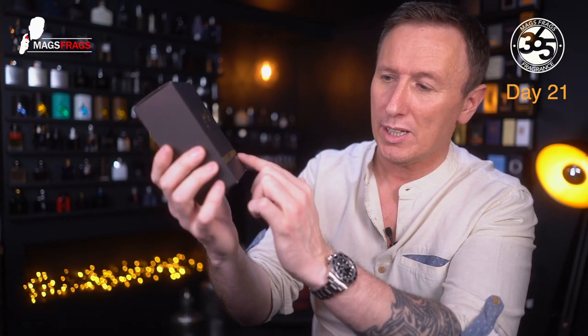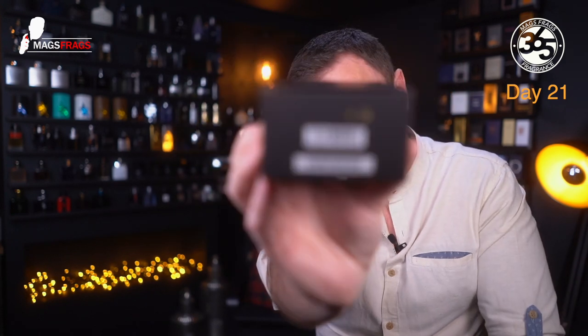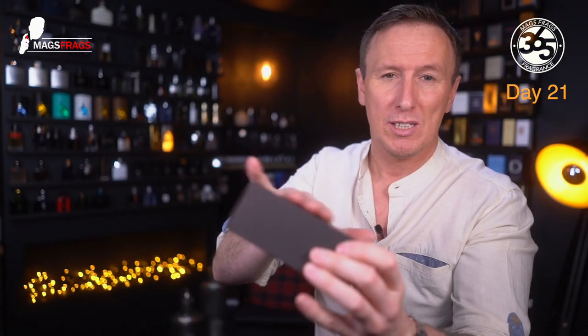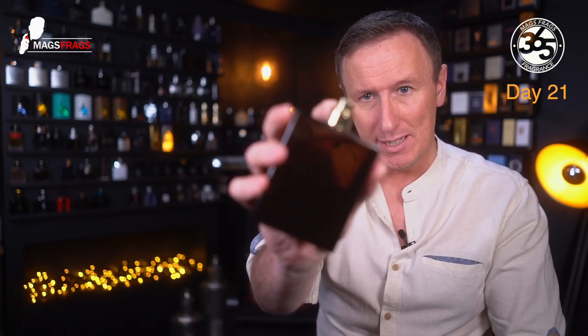The box on this is really nice. It's got a lovely soft feel to it, like all the Dolce & Gabbana boxes — they come with this velvety-type texture on the front. It is very nice and high quality. You've still got the gold text on the front, batch codes on the bottom, and all your ingredient info on the back. The gold atomizer has really nice distribution.